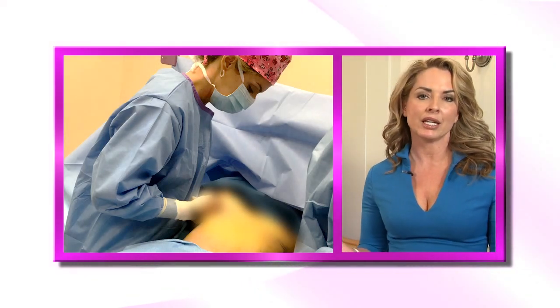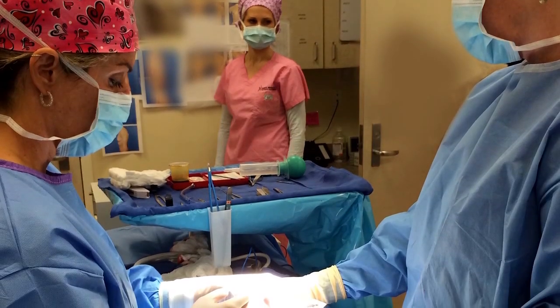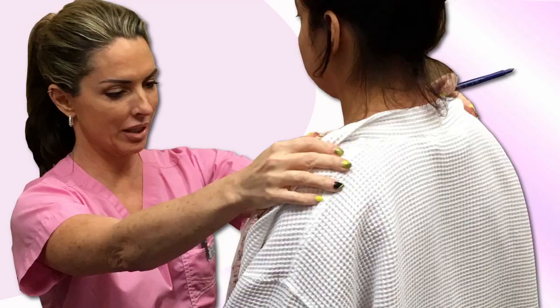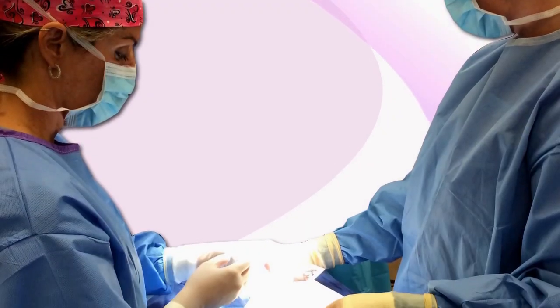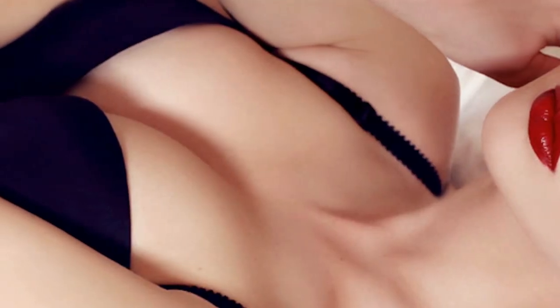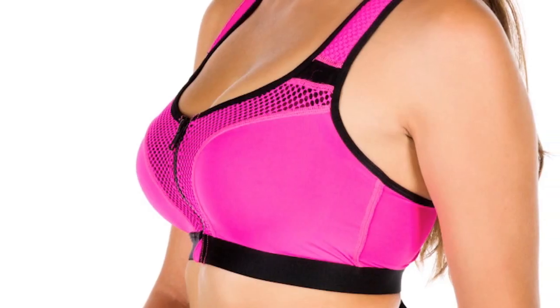Breast implant surgery is done here in my office in an office operating room setting and it generally lasts about an hour and a half. You could go home the same day of surgery and we see you back consistently after the surgery. We teach you implant massage and scar therapy to ensure that you're happy with your result. Breast implants do need to be replaced every 10 to 20 years, but some people have their breast implants in longer.